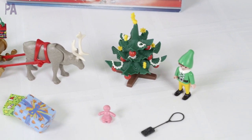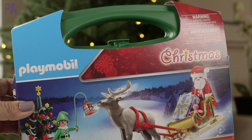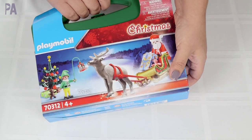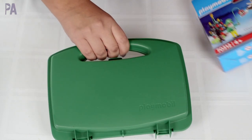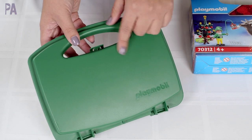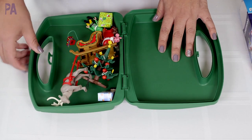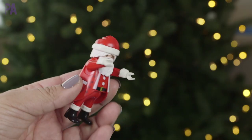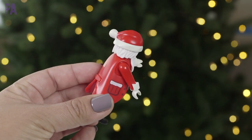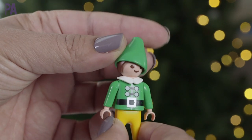This Playmobil Christmas travel set is simply adorable. If you're familiar with Playmobil, you already know the quality of their pieces is fantastic — great for imaginative play. It's for ages four and up and comes with a great carrying case so you can take it and go. When you open it up you have all your pieces inside, including a little Christmas tree, which is really cute.